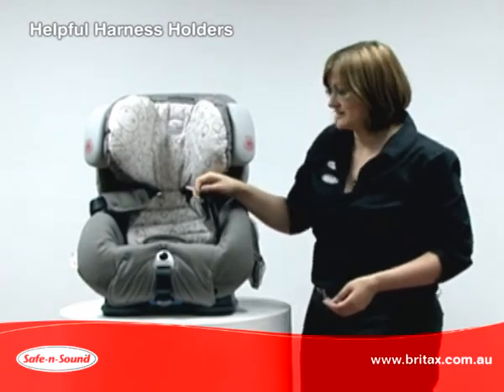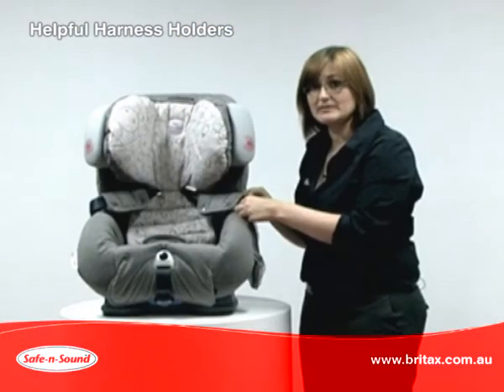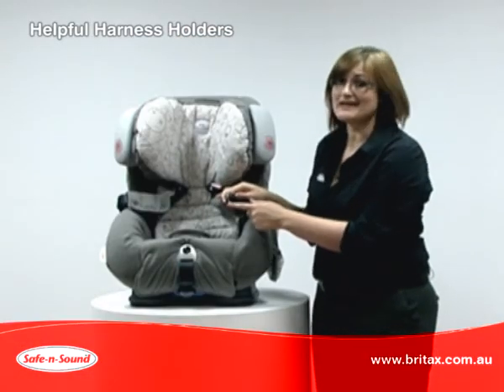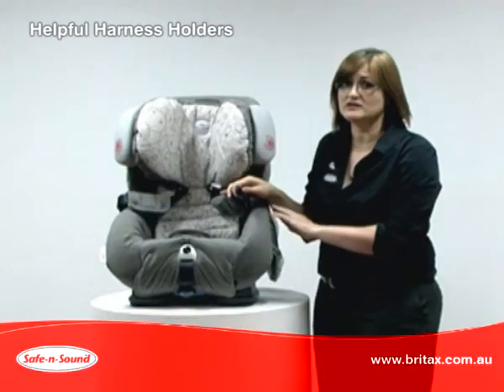Harnessing a child can be difficult. The helpful harness holders will keep the harness open while you place your child in the seat. The harness tongues can heat up in the sun, so use the harness holders to avoid any contact with your child's skin.